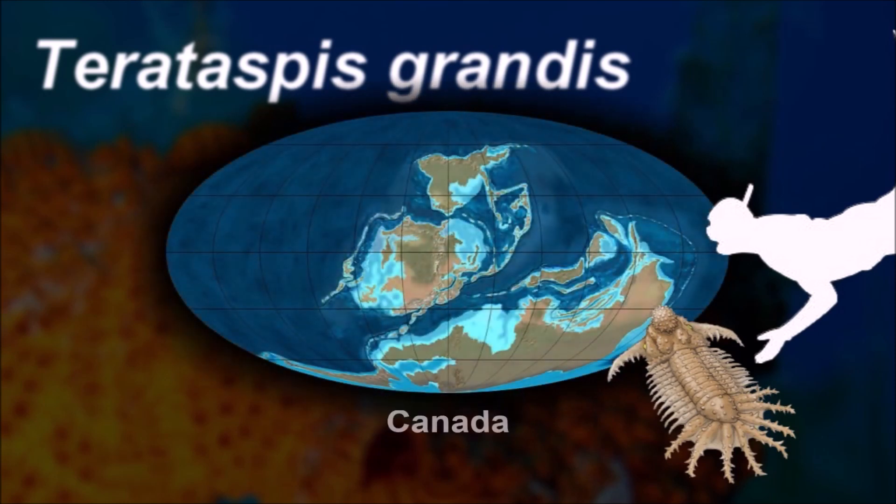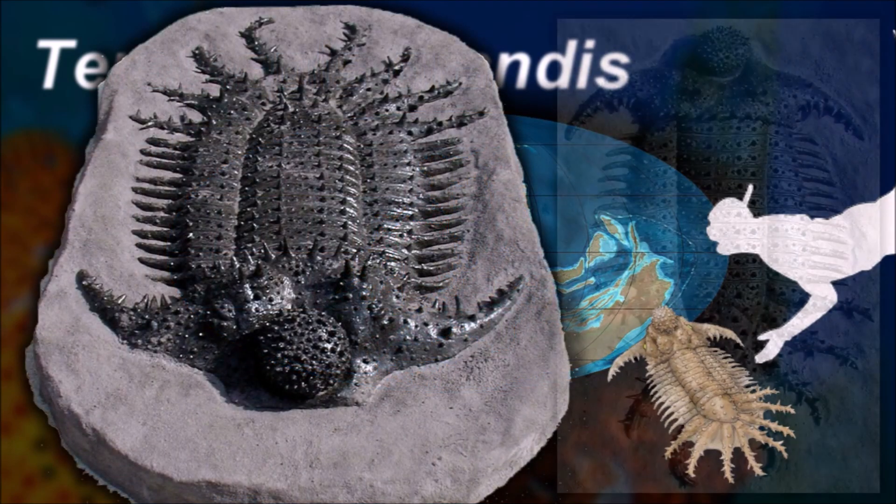Terataspis, like many other trilobites, was presumed to have been a detritivore that was also an opportunistic predator, preying on small burrowing animals.